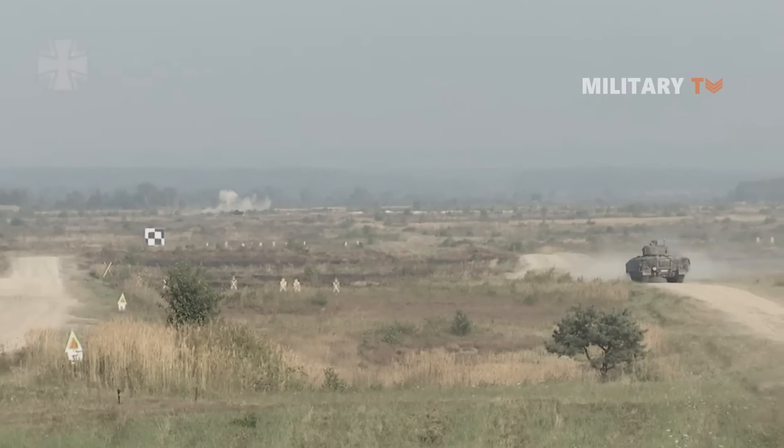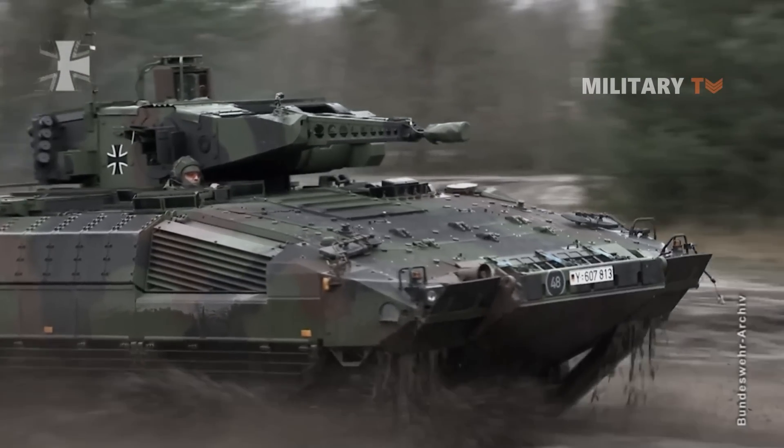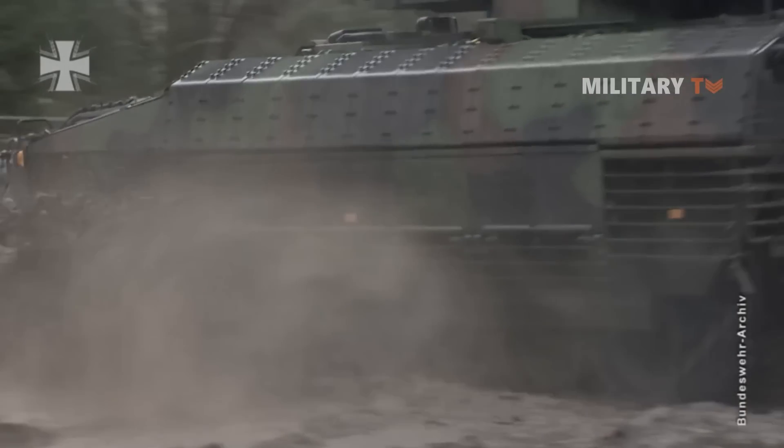Do you think the Puma Infantry Fighting Vehicle is excellently protected as well as highly powerful? Drop your comment below and let us know.